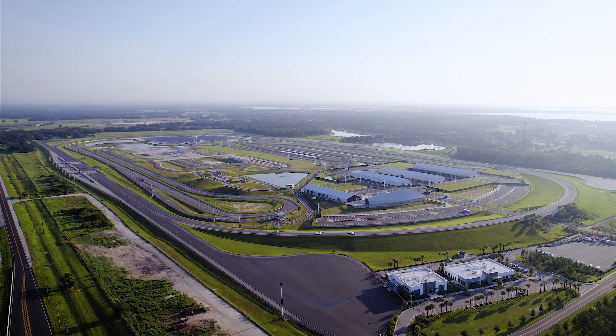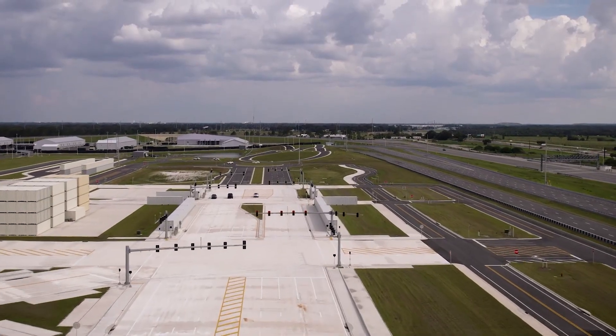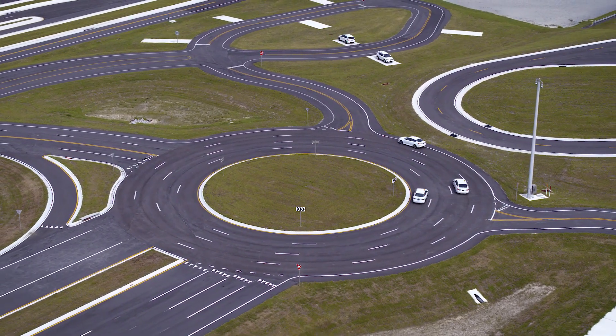Situated on 475 acres, SunTracks consists of a high-speed oval track that loops 10 secured testing sectors built to accommodate customized testing configurations and conditions.